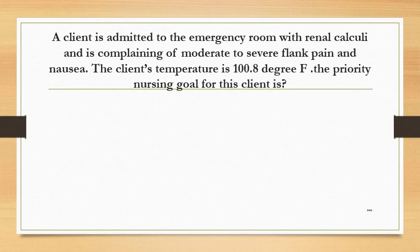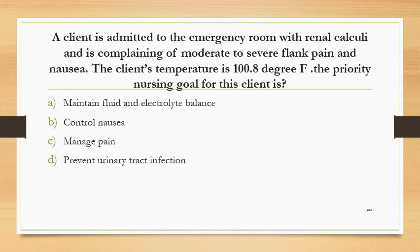A client is admitted to the emergency room with renal calculi and is complaining of moderate to severe flank pain and nausea. The client's temperature is 100.8 degrees Fahrenheit. The priority nursing goal for this client is: Option A: maintain fluid and electrolyte balance. Option B: control nausea. Option C: manage pain. Option D: prevent urinary tract infection.